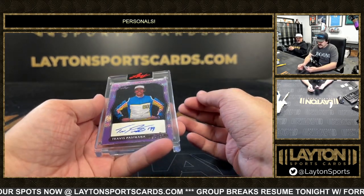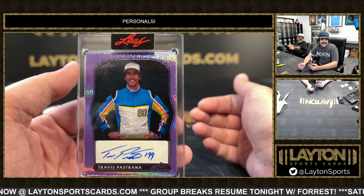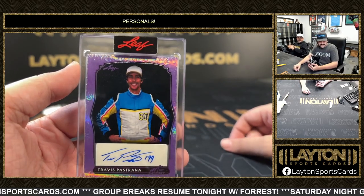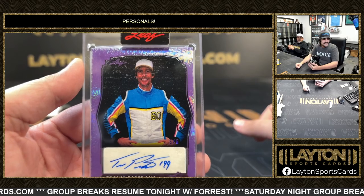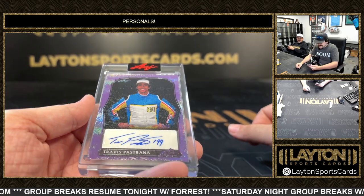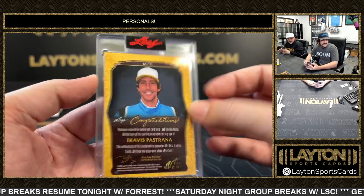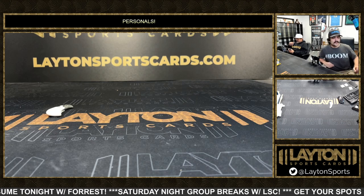And the last one here is gonna be five out of five — Travis Pastrana on the auto. That's pretty cool. The daredevil — I don't know what to really call him, he's a jack of all trades. Travis Pastrana numbered five out of five. Pretty sick. I don't see Travis Pastrana too often. Very nice one there. Alrighty Edge, that'll do it for your three boxes — Leaf Art of Sports Solo.